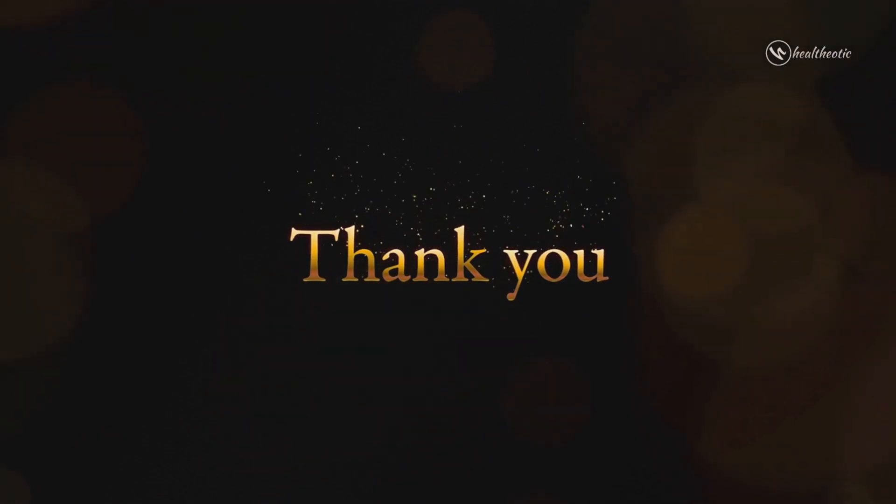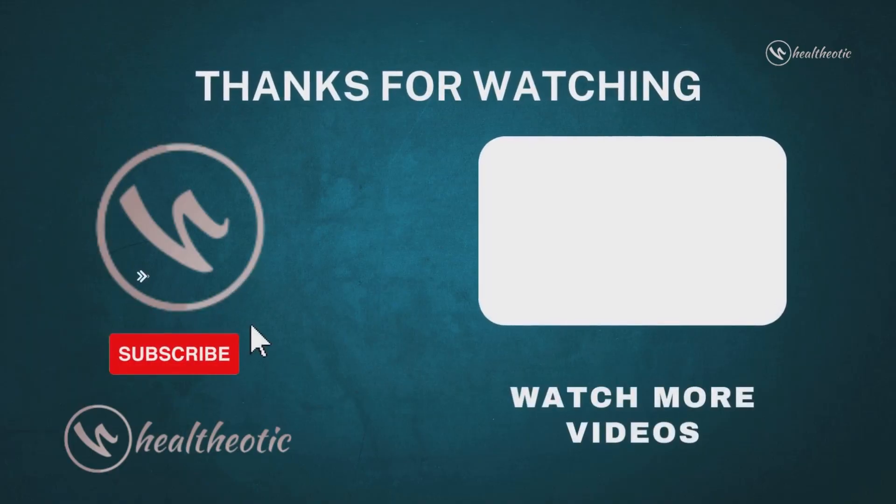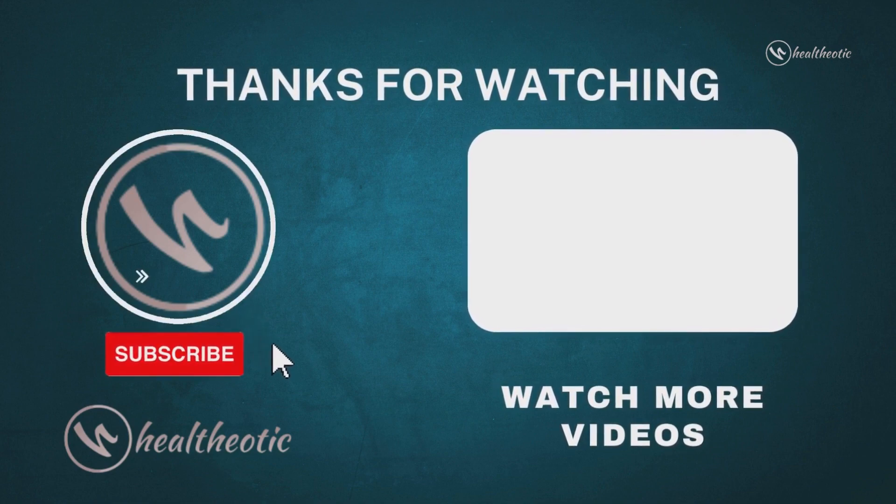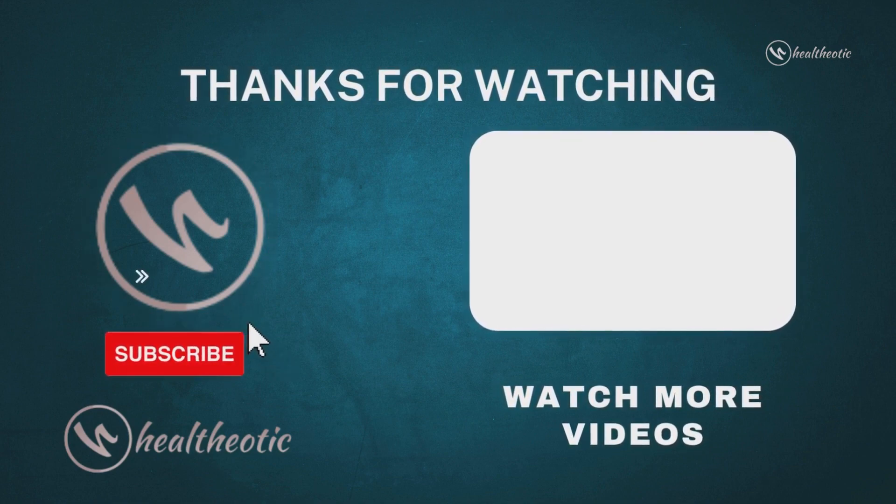So that's it for today. Thank you for watching this video. If you found it helpful, please give it a thumbs up and subscribe to my channel for more health-related videos. Until next time, take care.